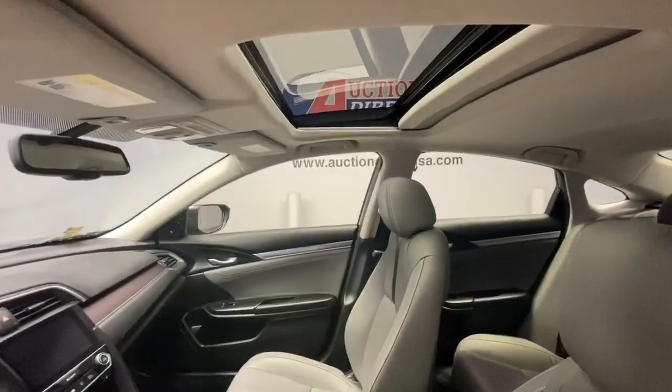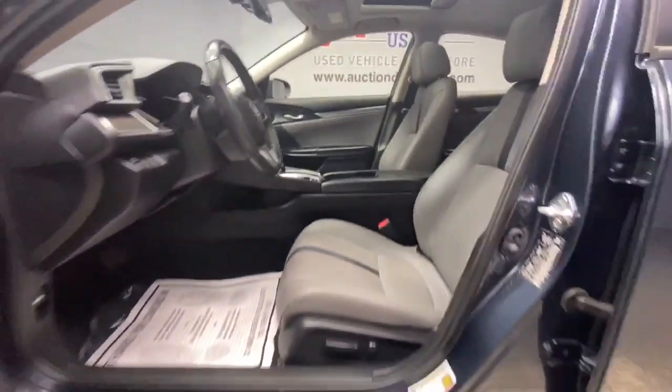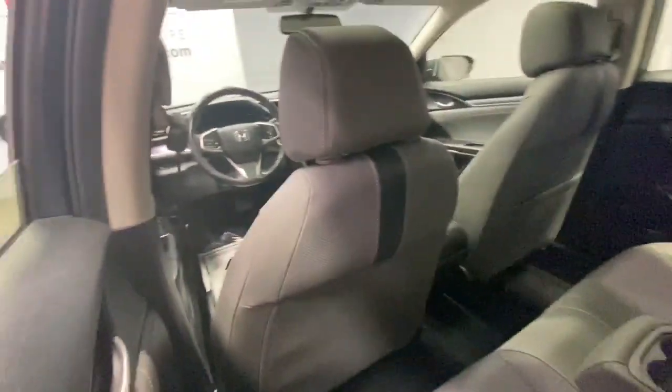Remote engine start, keyless start, heated mirrors, satellite radio, multi-zone AC, and power driver's seat.